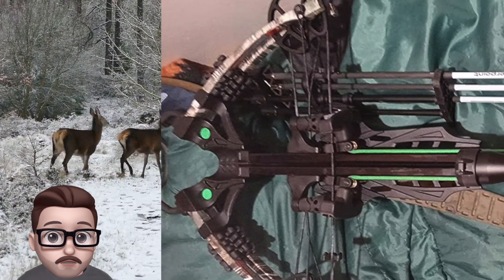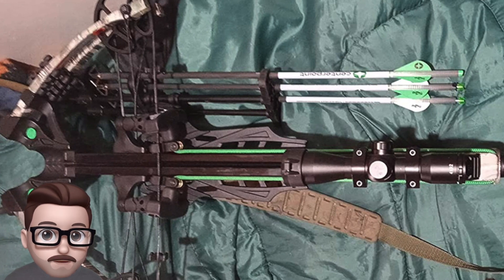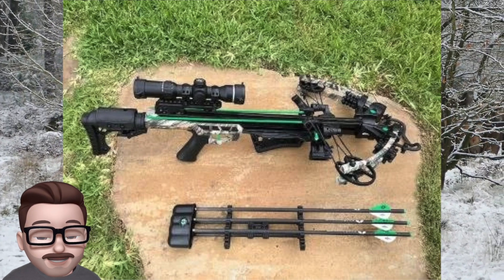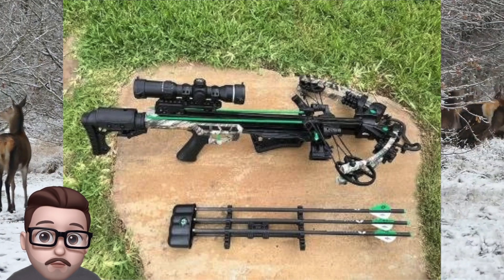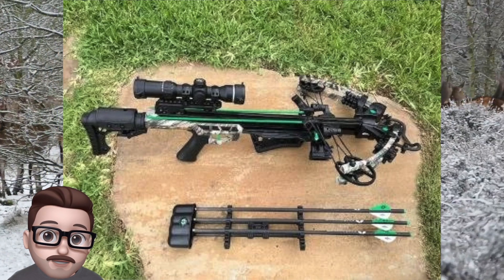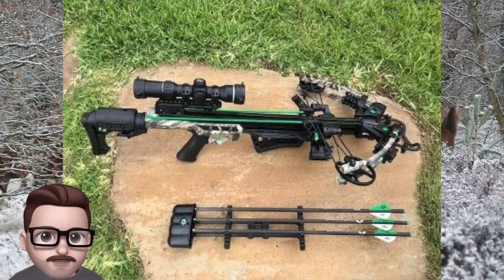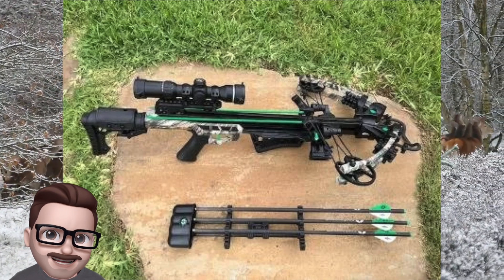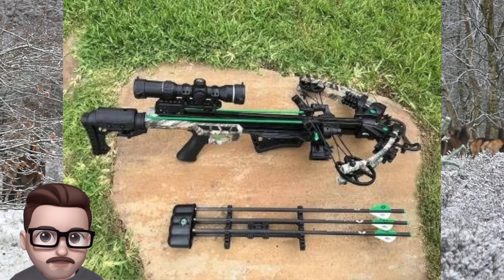The stock is fully adjustable for comfort and proper shooting alignment, and the bow comes in a stealthy black color. It also comes with a full accessory package including a 4x32 illuminated scope, three 20-inch arrows, a parallel quiver, and rail lube. All these features make the Amped 425 with silent crank an excellent choice for hunters looking for a compact and stealthy crossbow.